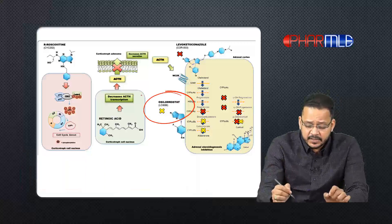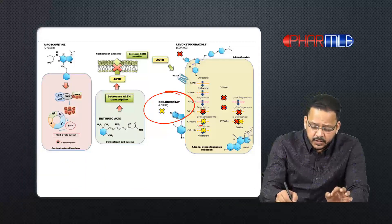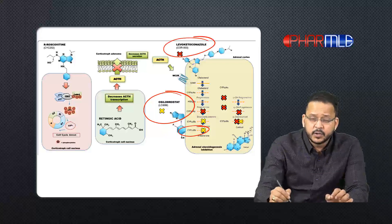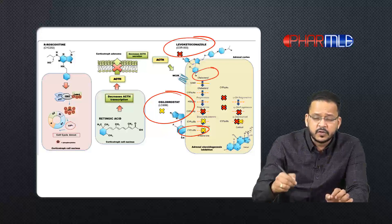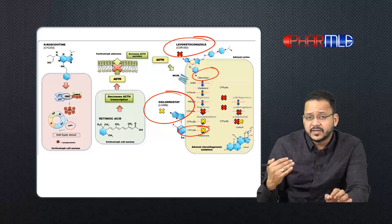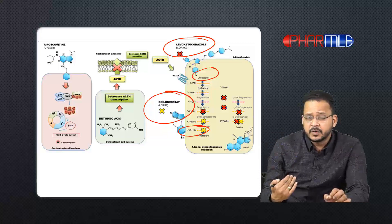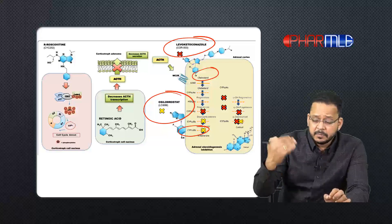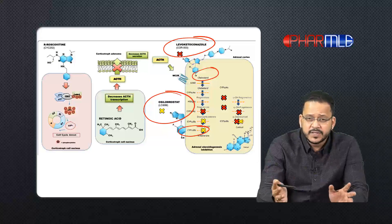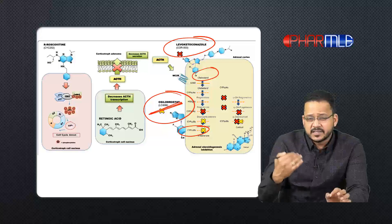In this diagram, you can see osilodrostat inhibiting 11-beta hydroxylase. In the same pathway, ketoconazole blocks cholesterol synthesis. Both act on steroid synthesis, but osilodrostat is a direct inhibitor whereas ketoconazole is an indirect inhibitor — by depleting cholesterol, steroid synthesis cannot occur. Both drugs can be used in Cushing's disease, but osilodrostat has fewer side effects compared to ketoconazole.